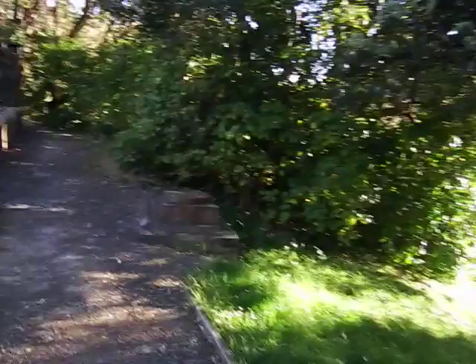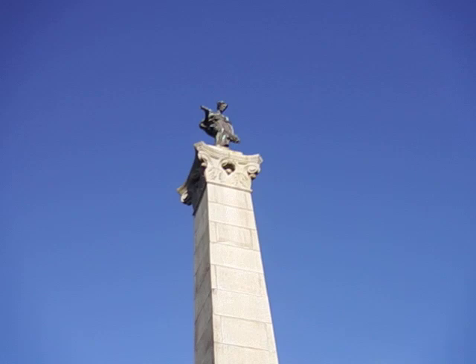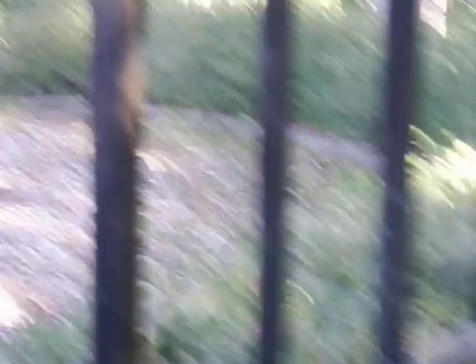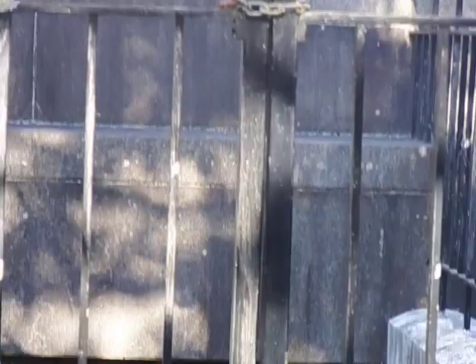There's something to see from the top angle. Richard John Seddon — I think I'll move into a better position. I think his son was buried here too: Louisa Jane Seddon, Captain Richard John Spotwood Seddon. His son was killed somewhere in 1916.